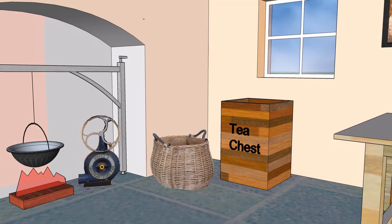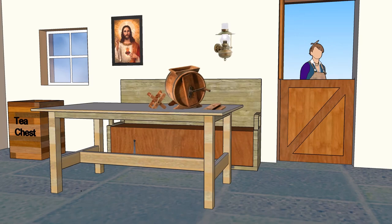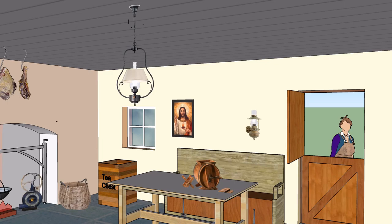Window with vertical sliding sashes, holy picture, butter making churn, table, settle bench comfort out bed, wall lamp, half door, and paraffin ceiling lamp.